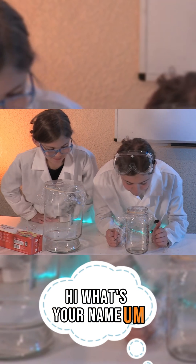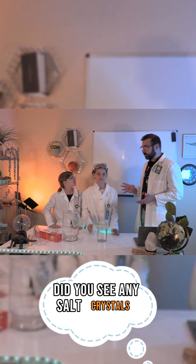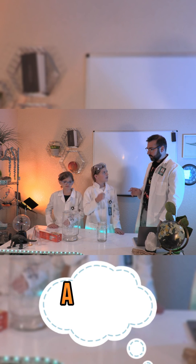Hi, what's your name? Well, salt. Okay, did you see any salt crystals moving? A little bit. A little bit?